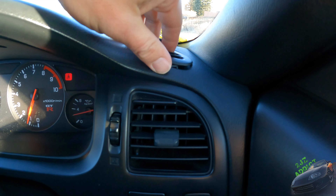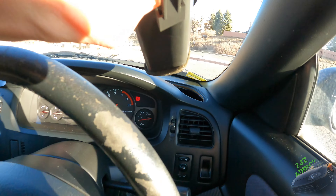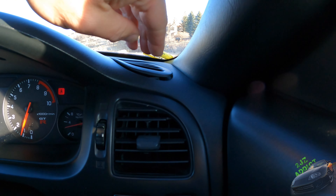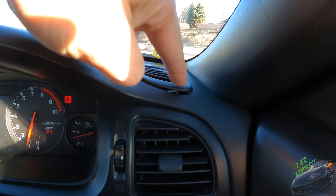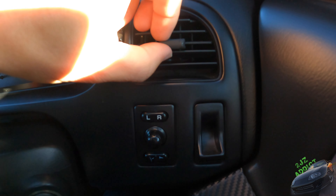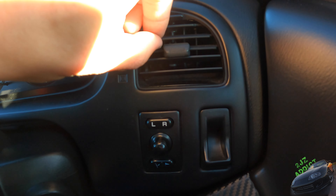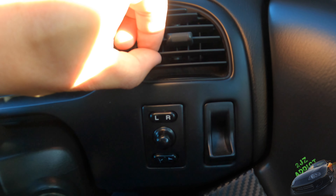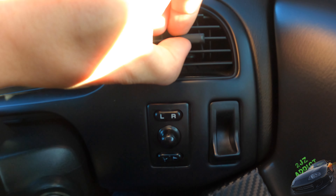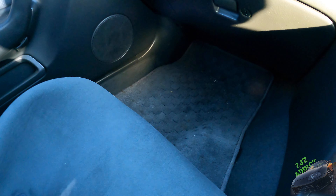This vent right here is completely loose — it just comes out and doesn't click into anything. Coming over here, this other vent is only about two-thirds functional. I'll need to get a new one of those as well.